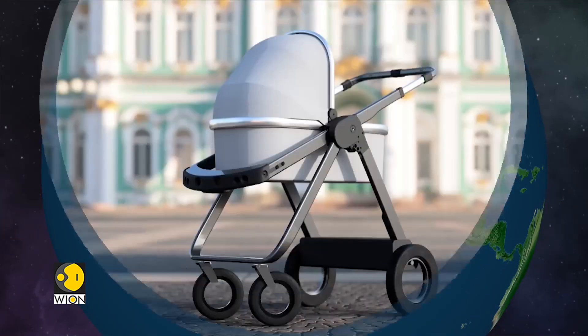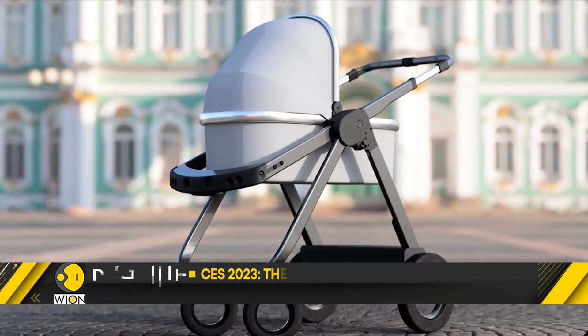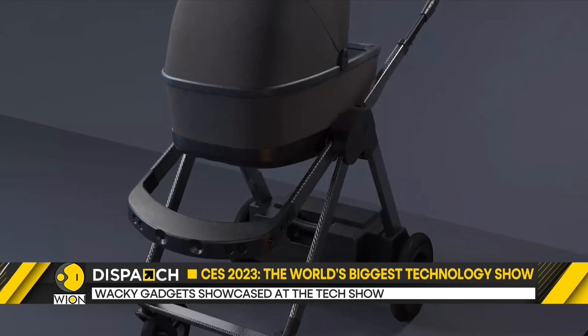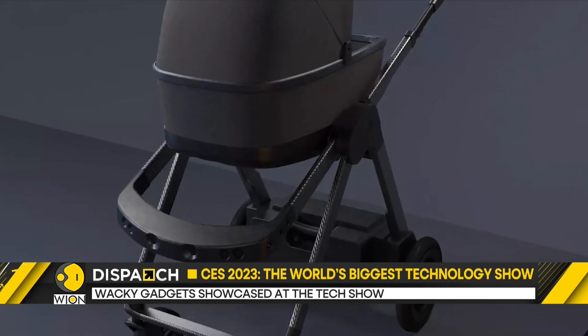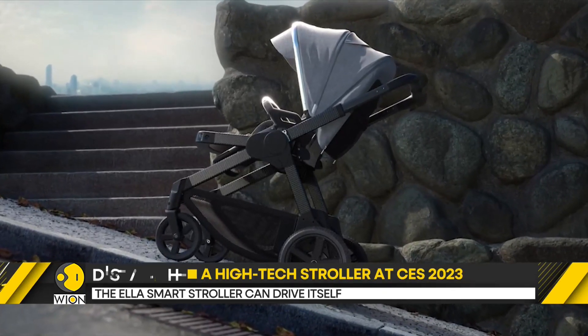Look at this stroller. It's not a regular stroller — it's a high-tech pram that is powered by robotics and machine learning. The Ella Smart Stroller can drive itself when there is no baby inside, like when your toddler wants to be held rather than pushed.